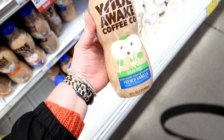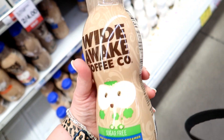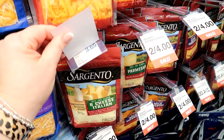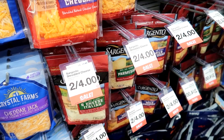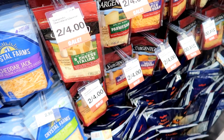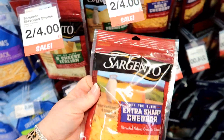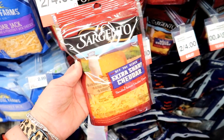This is one of the things we're going to get free — this Wide Awake coffee creamer, normally $2.99. This is actually a really good price on shredded cheese, especially for Sargento — two for $4, so you can get them for $2 each. Cheese is one of those things you can stock up on when it's on sale and it keeps either in the fridge or the freezer really well.